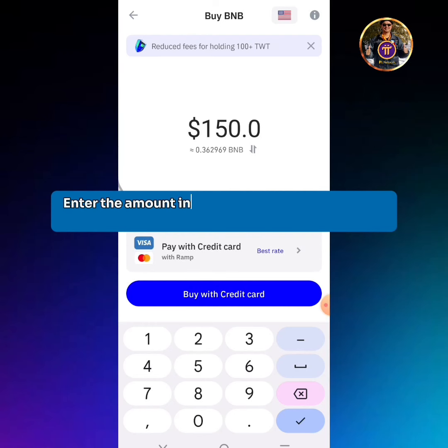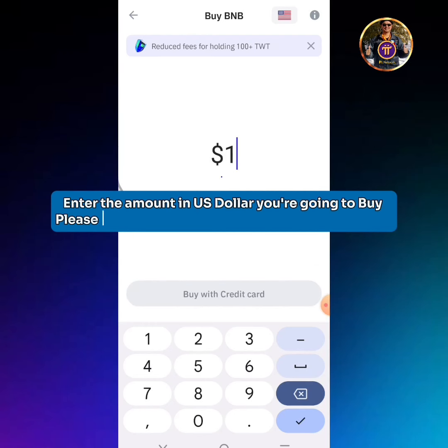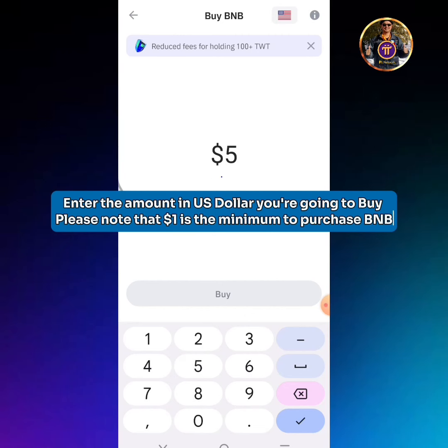Enter the amount in US dollars you're going to buy. Please note that $1 is the minimum to purchase BNB.